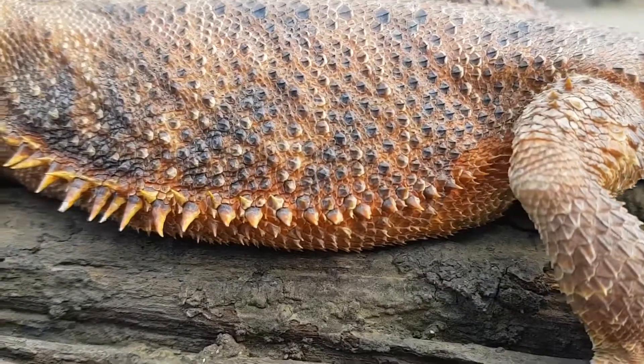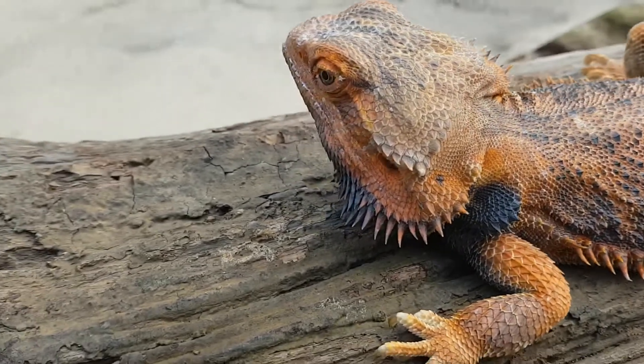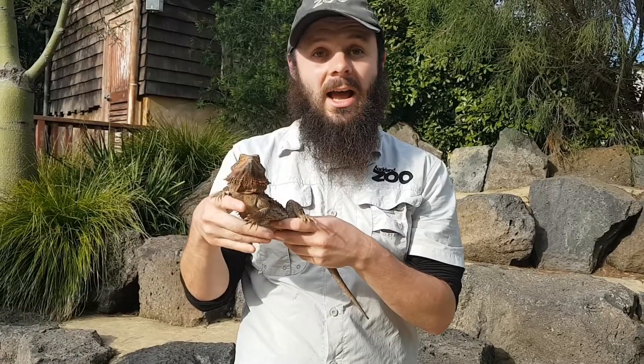Just like Bluey was before, Cyril will actually darken his scales to help himself get really nice and warm, because the sun will shine down on those dark scales and help to warm up his blood, which is really helpful for him.